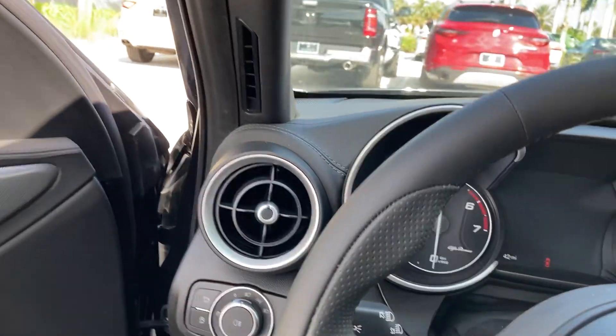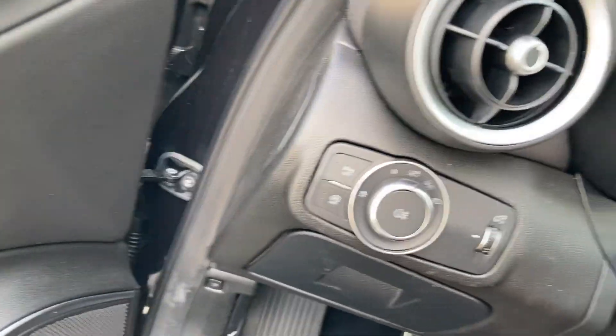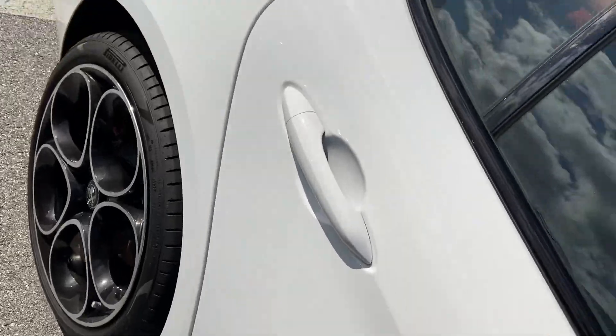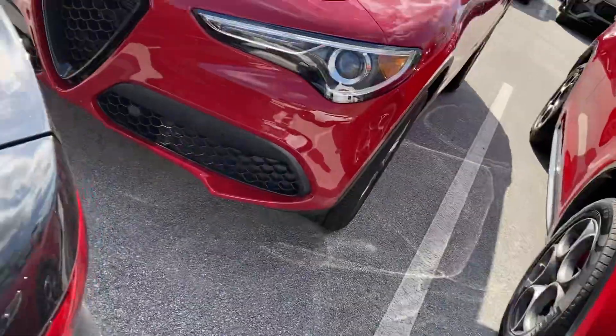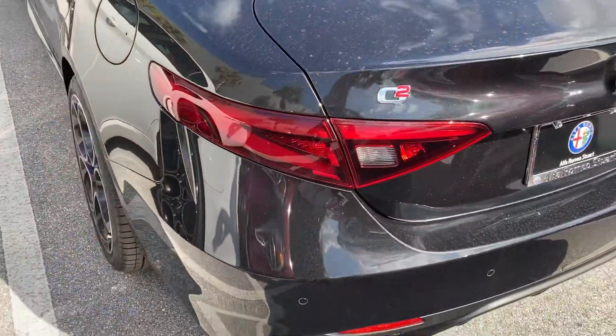Pure sports car — come check it out for yourself; they have plenty of stock. It is very well-equipped for the money with this trim model. All right everyone, tell me what you think of the 2023 Alfa Romeo Giulia. Leave your comments, subscribe to my channel, and I will definitely see you in the next video.